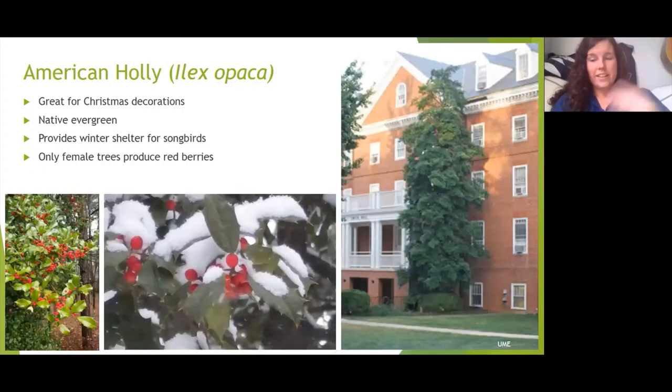Speaking of holly, Ilex opaca is another great tree for our area. They have pointy leaves, so don't plant them where you'll be walking — though they make a great deterrent and privacy hedge. They're native evergreens that provide necessary winter shelter for songbirds, giving birds somewhere to roost and escape snow. Only female trees produce the red berries, so if you want berries, buy your holly trees when they're blooming in the spring so you can confirm or ask a nursery whether the plant is male or female.